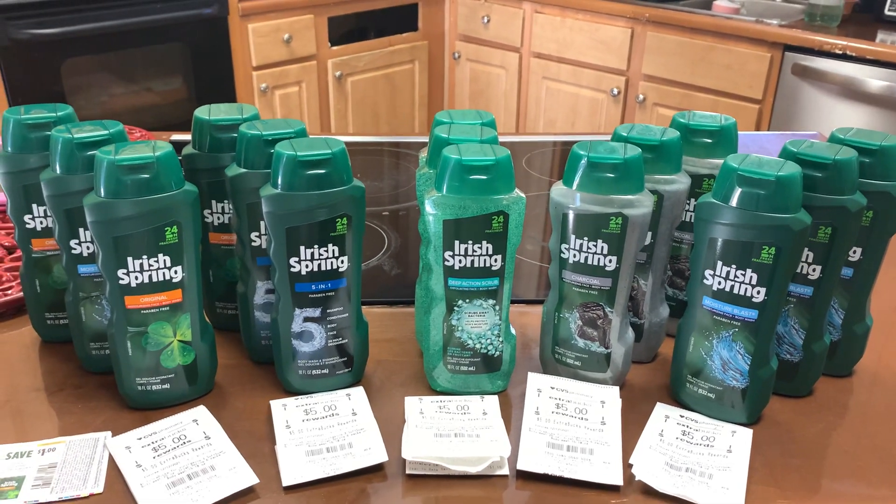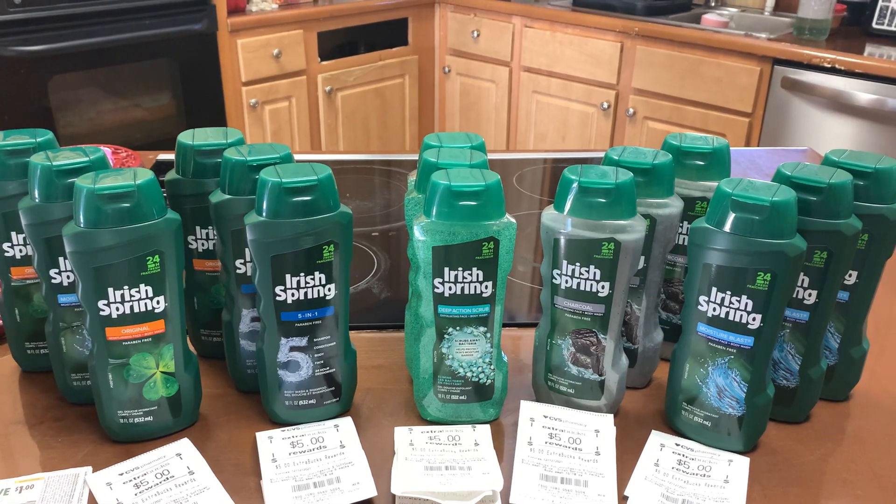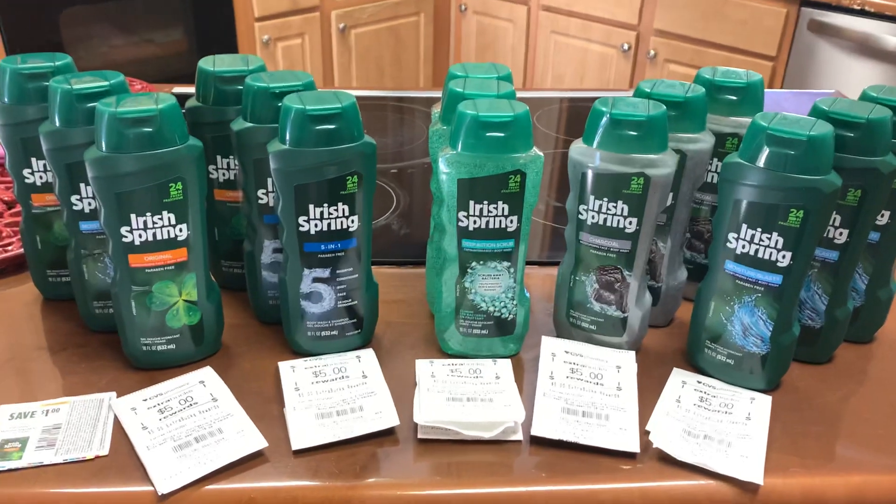Remember earlier this week I got back Extra Care Bucks doing the Paparazzi nail polish deal, and I told you guys I was going to roll those five dollars into this transaction.